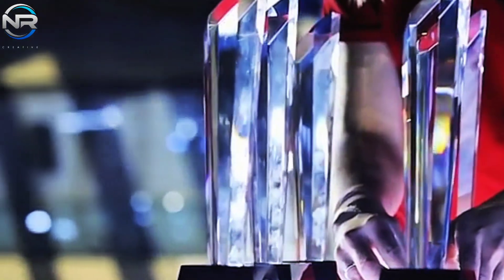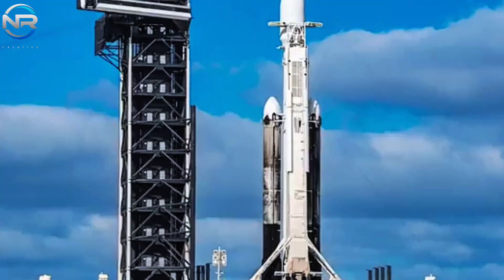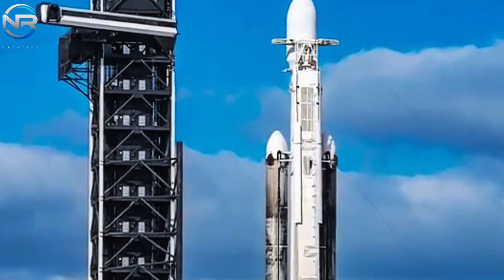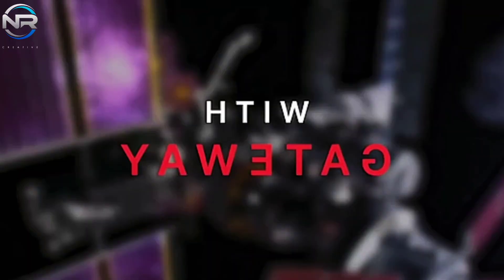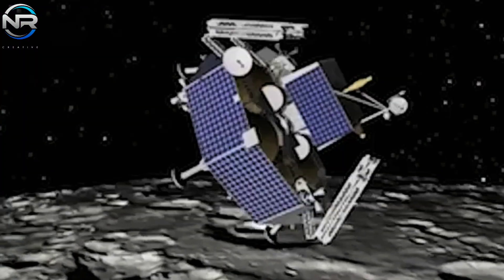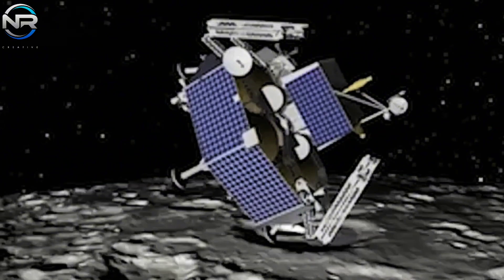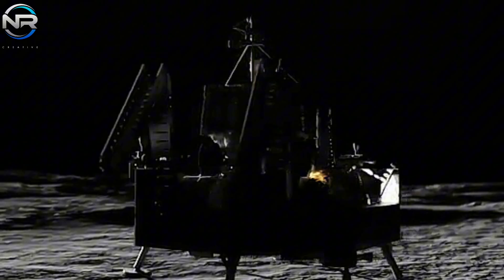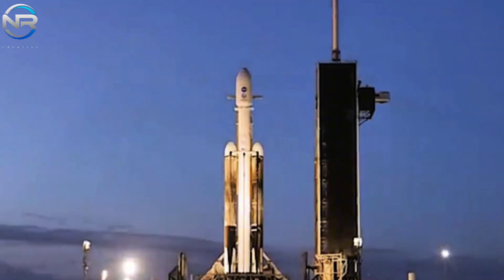One of the forthcoming Falcon Heavy missions is Griffin Mission 1. Astrobotic's Griffin Mission 1 is a lunar landing endeavor slated to achieve touchdown on the Moon's south pole within this year. The spacecraft is anticipated to function effectively for an astounding duration of 100 days following its landing.